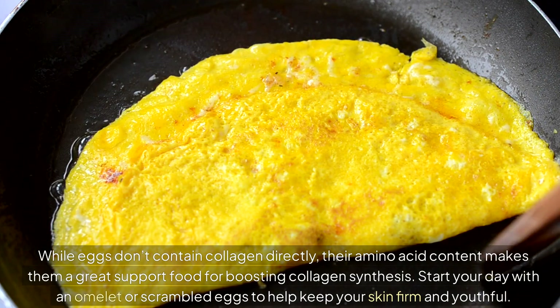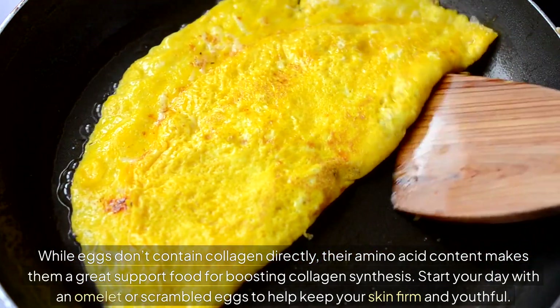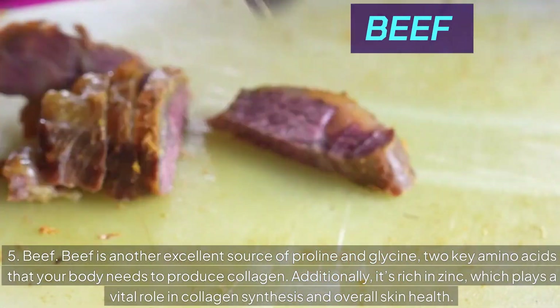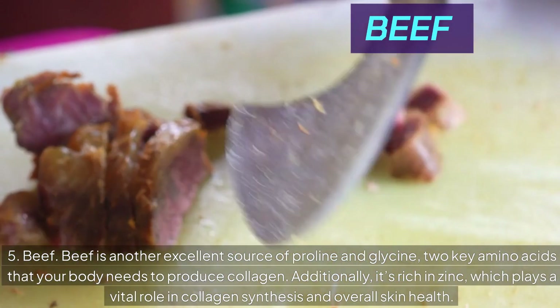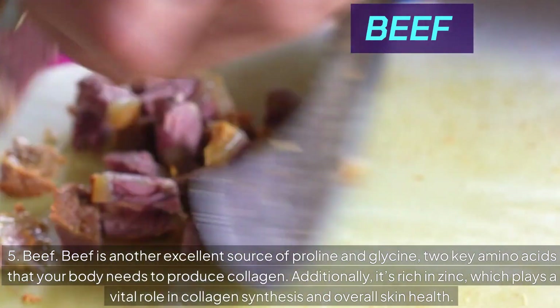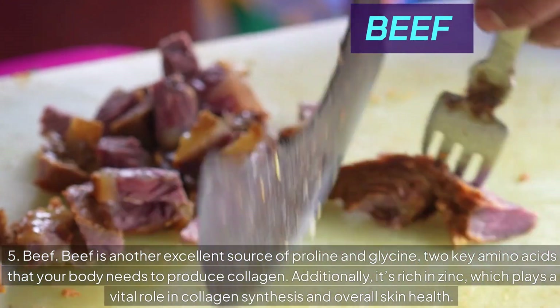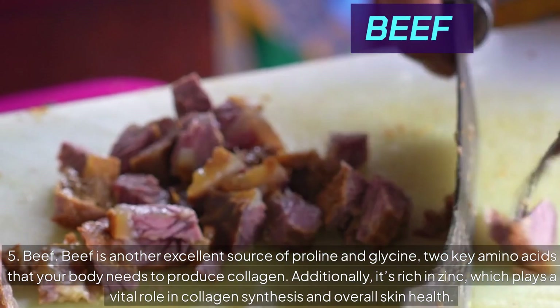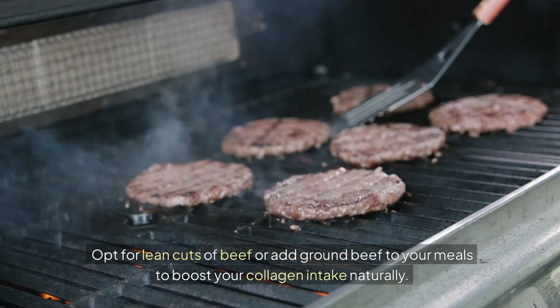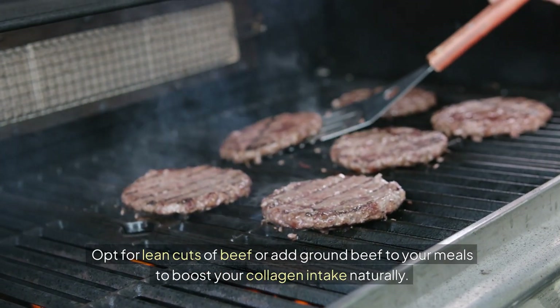Start your day with an omelet or scrambled eggs to help keep your skin firm and youthful. Number 5: Beef. Beef is another excellent source of proline and glycine, two key amino acids that your body needs to produce collagen. Additionally, it's rich in zinc, which plays a vital role in collagen synthesis and overall skin health. Opt for lean cuts of beef or add ground beef to your meals to boost your collagen intake naturally.